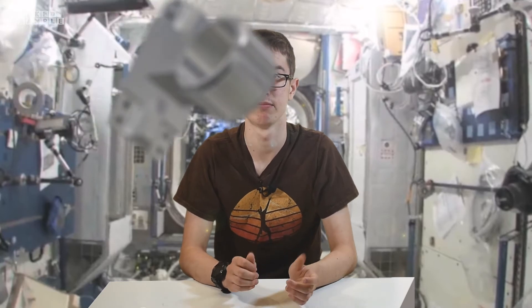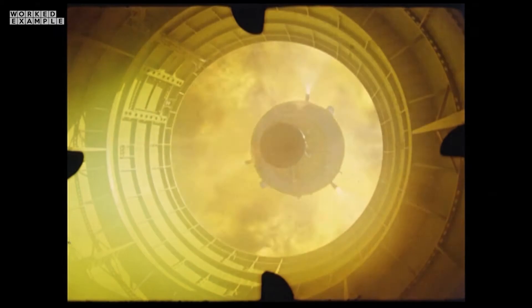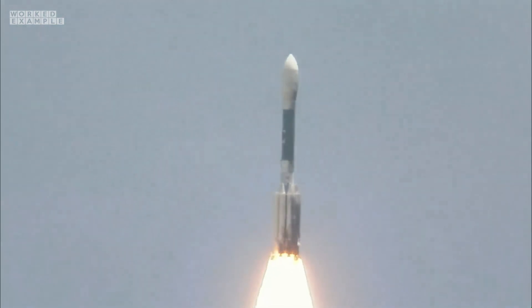Once the rocket reaches the start of space, its fuel tank is often emptied and becomes dead weight. So what do rockets do? They separate it away from the rocket. They do this to reduce the weight and improve efficiency, because less weight means less thrust force is needed to put the rocket into orbit. Often a second engine may kick in to keep the rocket accelerating.